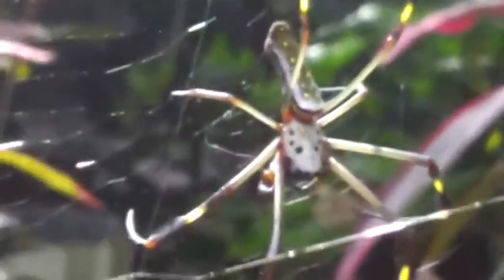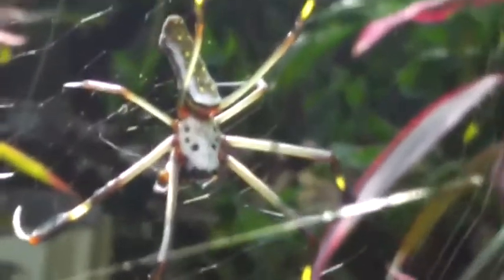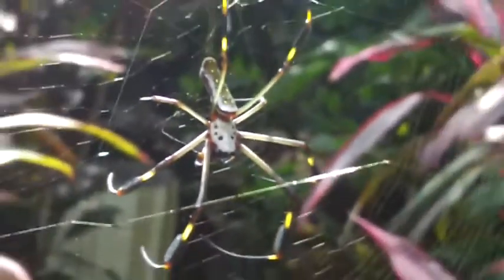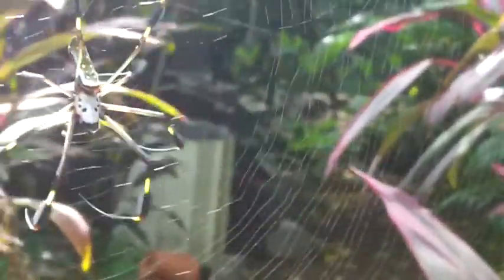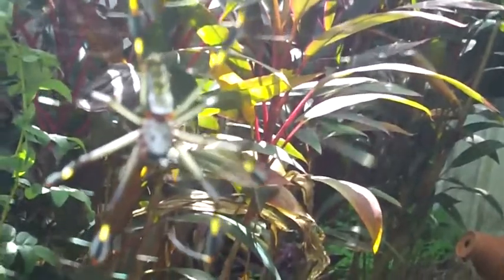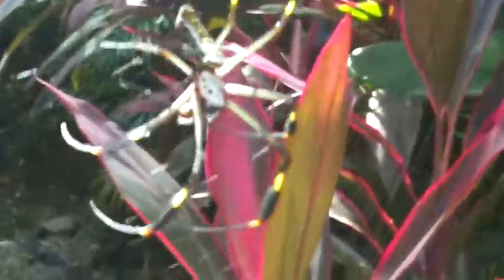Small spiders such as the golden silk spider, also known as the banana spider or golden silk orb weaver, and other much tinier spiders have huge brains. In fact, they have brains so big they actually spread out into other parts of the spider's body, filling up not only the body's cavity but also spilling out into their legs.